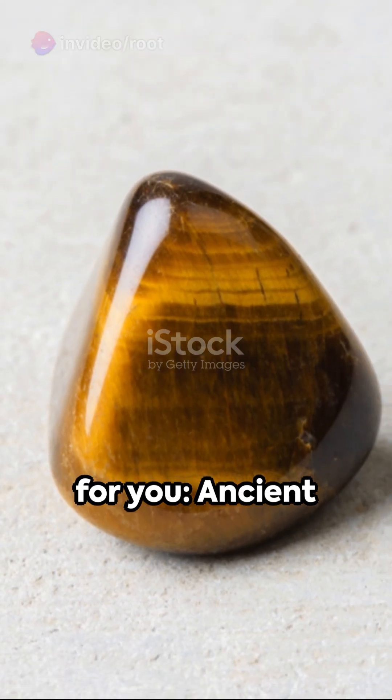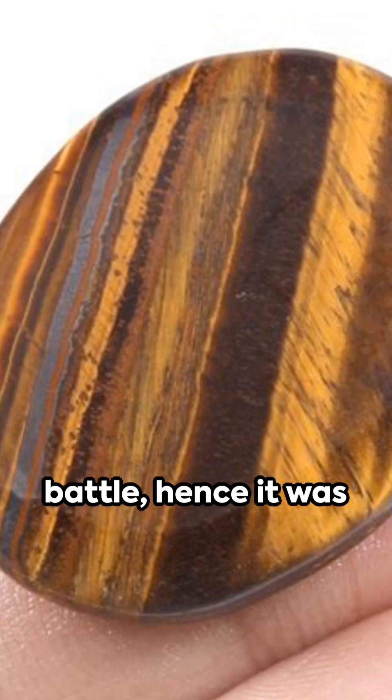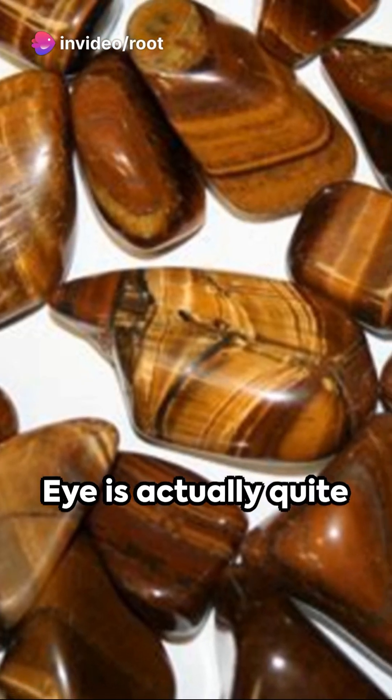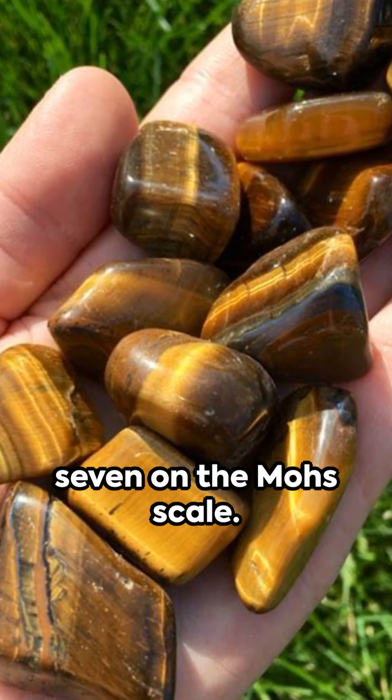Here's a fun fact for you. Ancient Romans believed tiger's eye could provide protection in battle, hence it was often worn as a talisman. And one more for the road: despite its fierce name and bold appearance, tiger's eye is actually quite a soft rock, with a hardness of just seven on the Mohs scale.